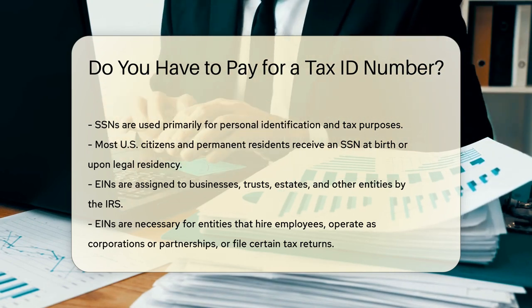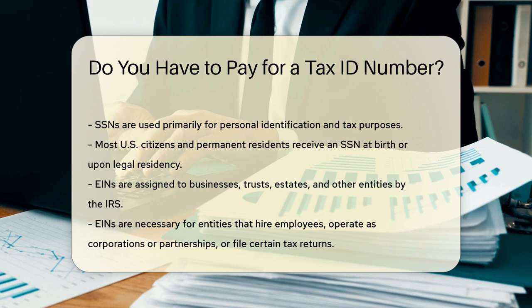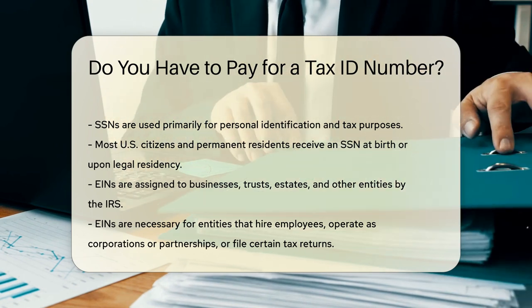An ITIN is issued by the IRS to individuals who are not eligible for an SSN but need to file a tax return. ITINs are used by non-resident and resident aliens, their spouses and dependents who cannot obtain an SSN.